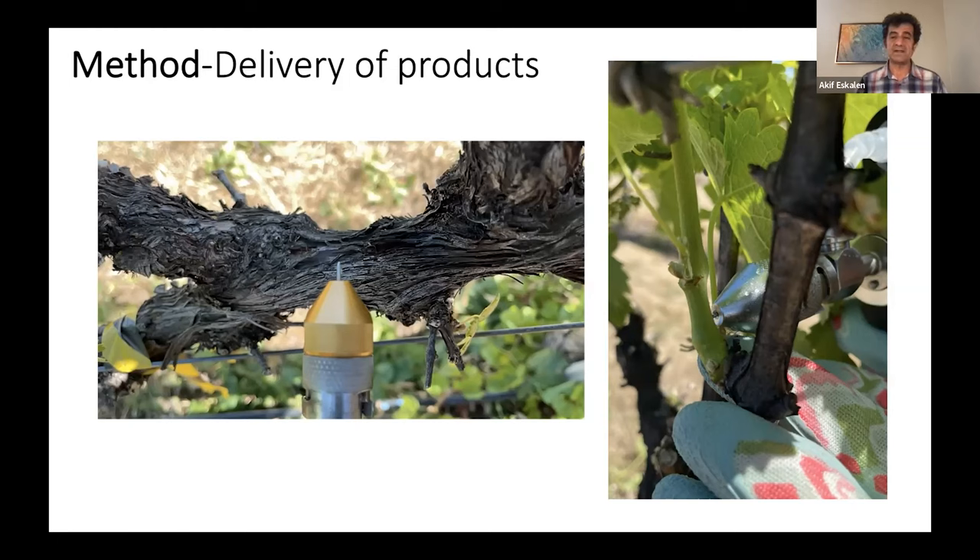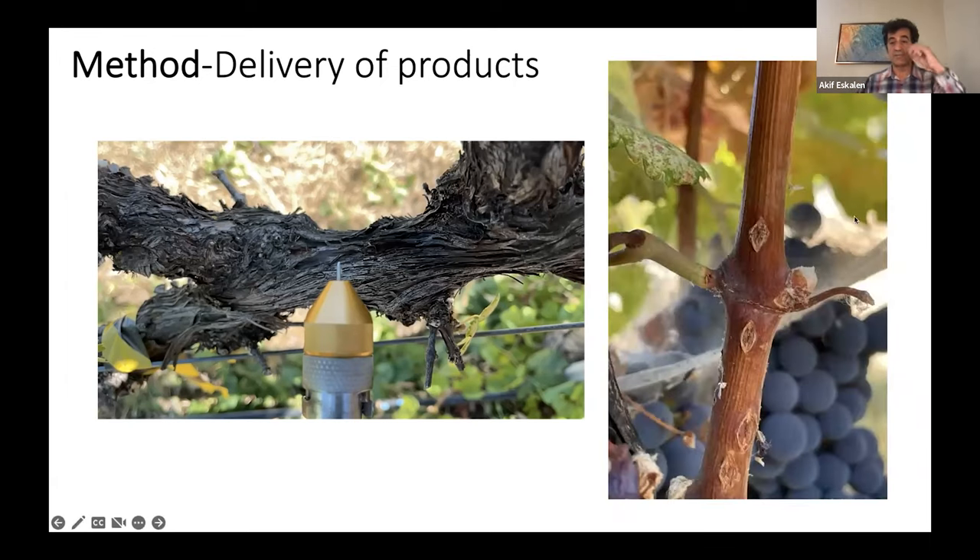A question may come to mind: are we going to inject every single green shoot? No. We are going to address that — we plan to try injection at the cordon, spurs, or even the trunk. Those are topics for future studies. Here you can see where we punctured both biocontrol agent injection and inoculation points — the plant recovered and produced callusing to heal from the mechanical injury.